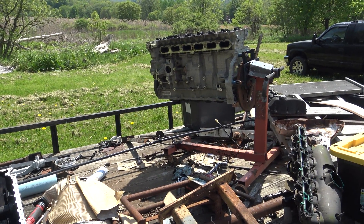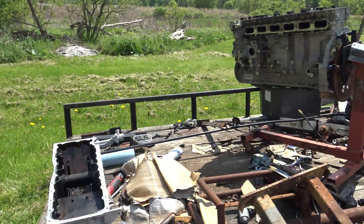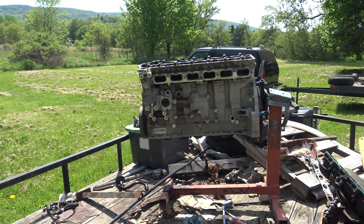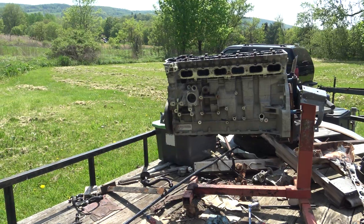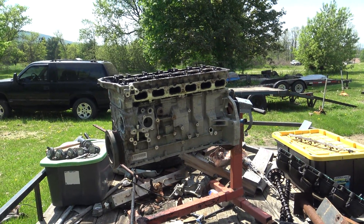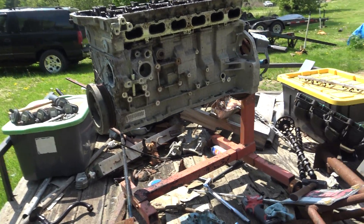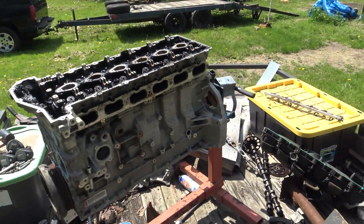Hey guys, today I've got a very unique video for you. I'm going to be showing you a blown-up Trailblazer motor from my 2005 Chevrolet Trailblazer that I bought back in 2014 or 2015. This is the motor that came out of that vehicle — the reason why I bought it was because I needed to replace the motor.